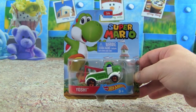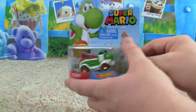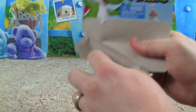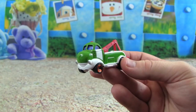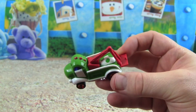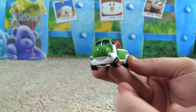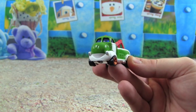Our next car is Yoshi — I've always loved Yoshi, he's so much fun. I love when he pops out of the egg and Mario can ride on his back, and Yoshi will eat anything. Check out the Yoshi car — it kind of looks like a tow truck. On the back there's a Yoshi egg, that is awesome. And the front of the car looks like Yoshi's nose with the point for where he can breathe — this looks awesome!